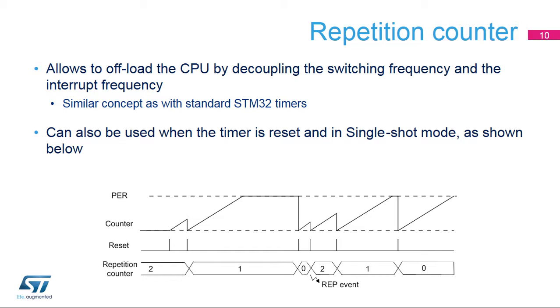Each timing unit includes a repetition counter similar to the ones available in standard STM32 timers. It allows offloading of the CPU by decoupling the switching frequency and the interrupt frequency. The counter rollover interrupt can be issued every single, second, third, and up to 256th PWM period. This feature is available both for continuous and single-shot modes; in the latter case, the repetition counter is decreased on each reset event.